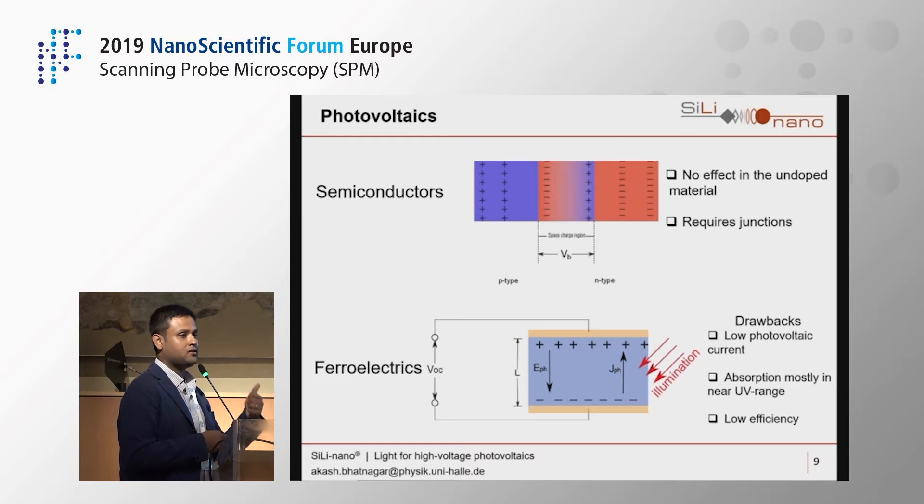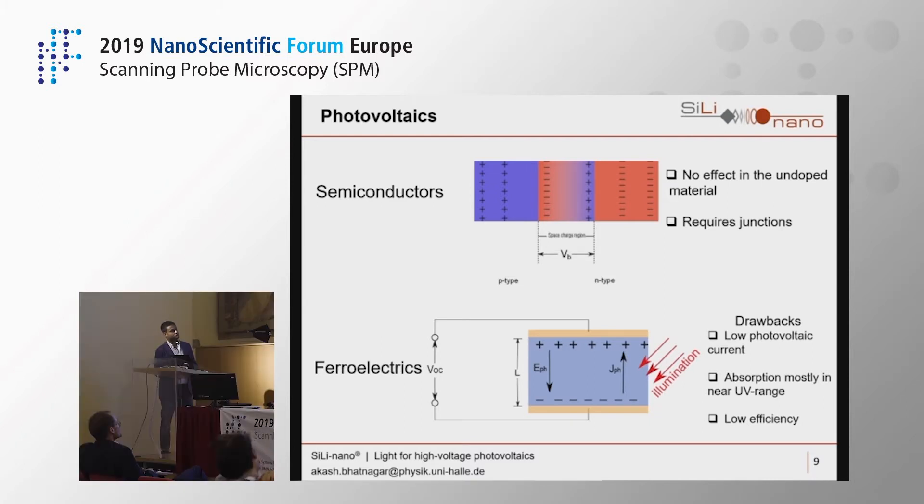But if everything is so nice, why isn't everyone investigating this? It has extremely severe drawbacks. The biggest drawback is extremely low photovoltaic current — not above the picoampere range. The next issue is the high band gap: it doesn't absorb much of the solar spectrum, so you can't harvest much sunlight. The combined effect of these two reasons gives extremely low efficiencies, which is why not many groups are investigating this material.